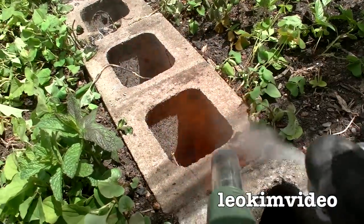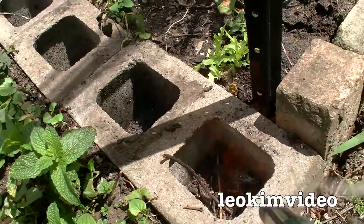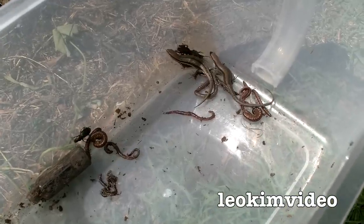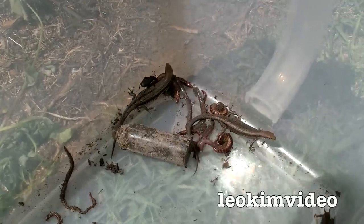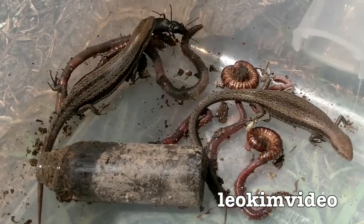Goodbye Mr. and Mrs. Redback and all of your little babies as well! Well, from looking around the garden for about 10 minutes — I was really after skinks but found a few other things, even an old bottle. Finding more redbacks wasn't nice but we've dealt with them, and I let the skinks into my redback tank.